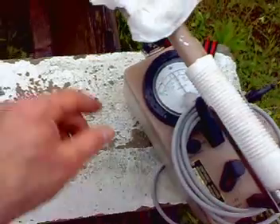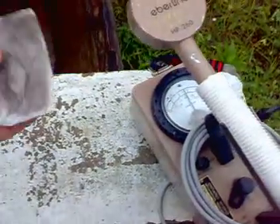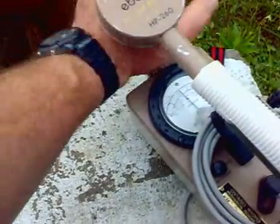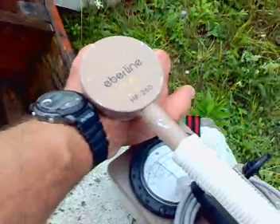And you see I'm getting about 300. And if I put my hand and cover it up — see, my hand's absorbing the radiation.